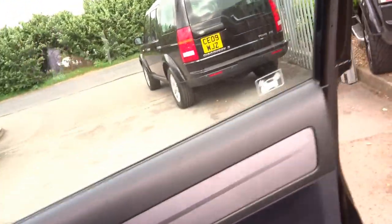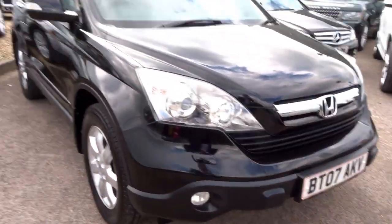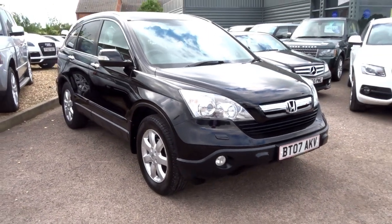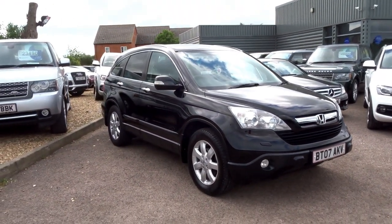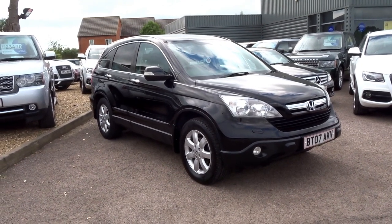Generally, quite a tidy vehicle. If you'd like to arrange a test drive in this car, give us a call. Adam is on 01926 267813. You can also reserve it over the telephone for £500 on 01926 267813. My name's George — speak to you soon.